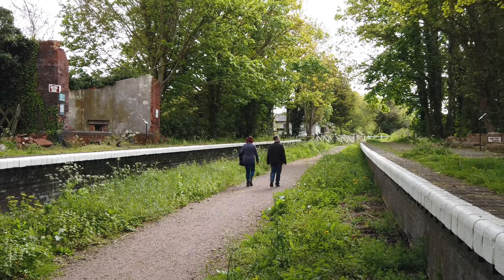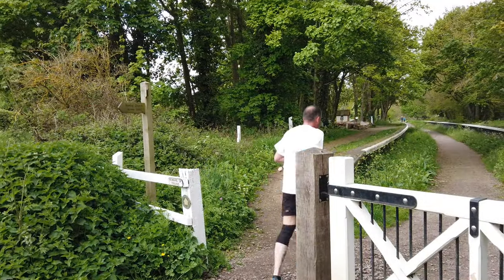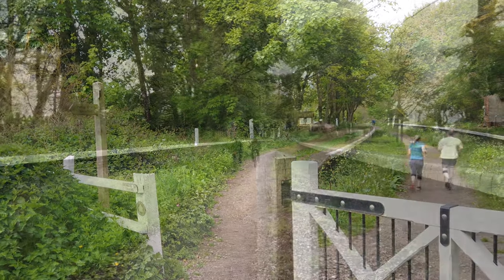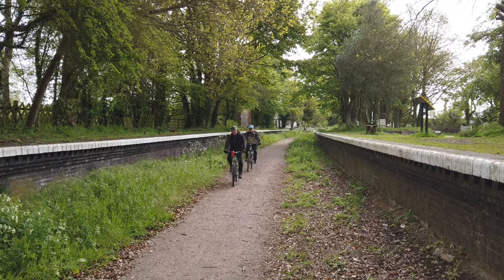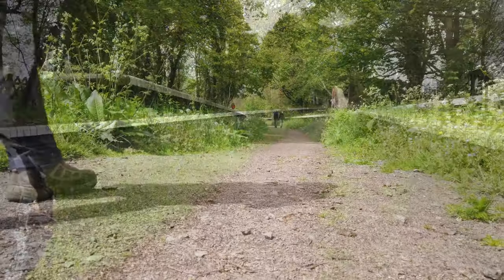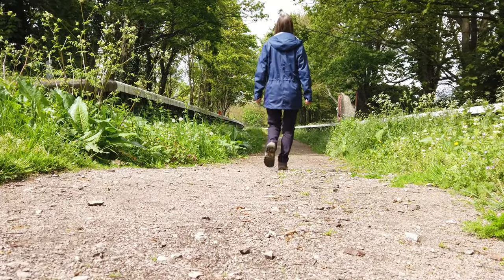Today the now rediscovered station, along with this stretch of the former Midland and Great Northern Railway, forms part of the Weaver's Way — a long distance footpath which runs from Great Yarmouth to Cromer and is enjoyed by many visitors, with the station now becoming a great asset to the area.